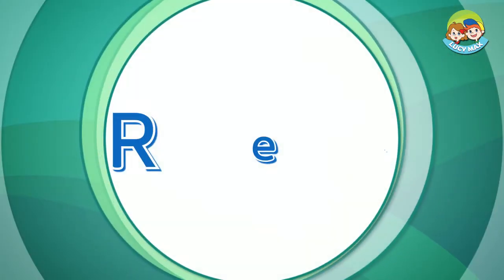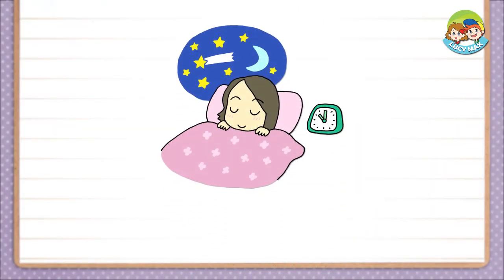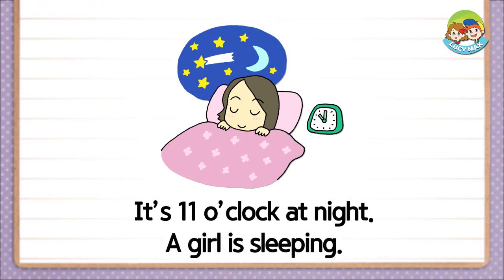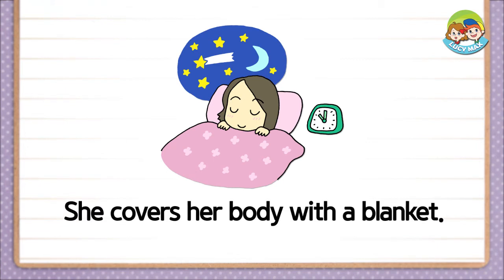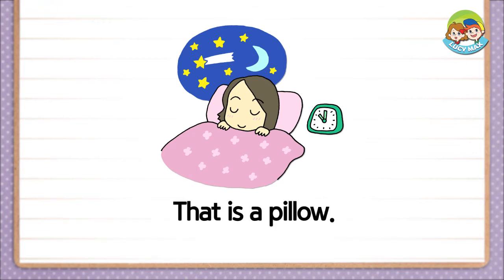Now, you will read a story. Are you ready? It's eleven o'clock at night. A girl is sleeping. She covers her body with a blanket. She puts her head on something. That is a pillow.